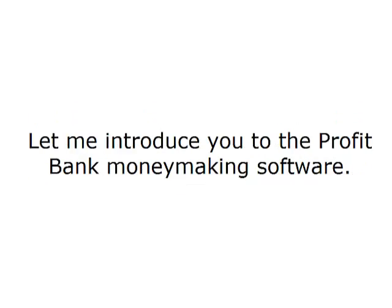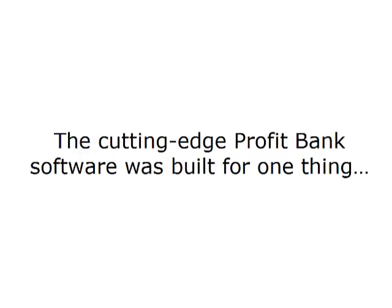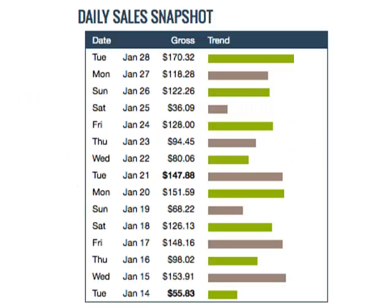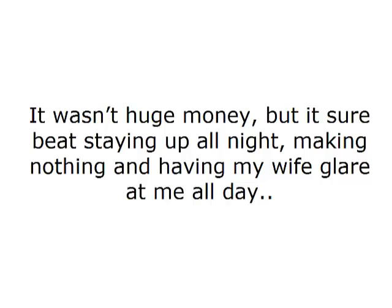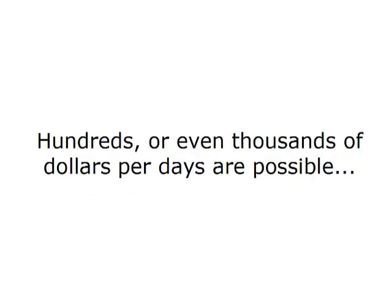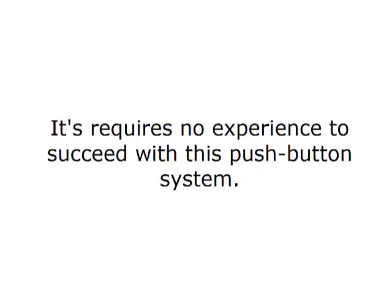Let me introduce you to the ProfitBank money-making software. The cutting-edge ProfitBank software was built for one thing — to make sales for you and fill your account with commissions and cash without any technical or marketing knowledge or investments. As soon as I activated the ProfitBank software on this account, my earnings just exploded. It wasn't huge money, but it sure beat staying up all night making nothing. This is a software like nothing you've ever seen — it's so simple and yet so deadly effective. Hundreds or even thousands of dollars per day are possible.